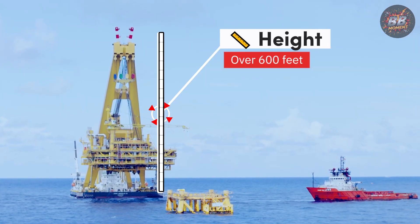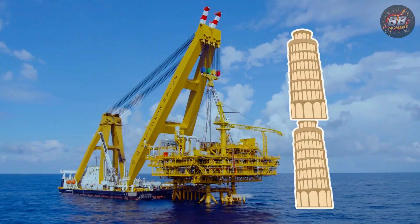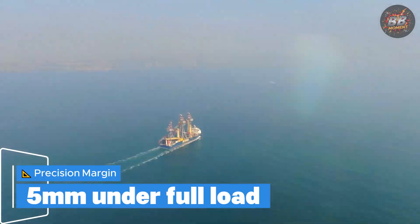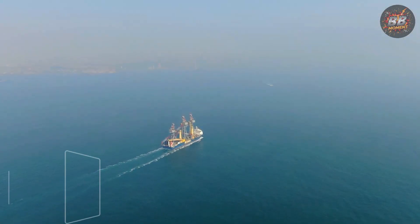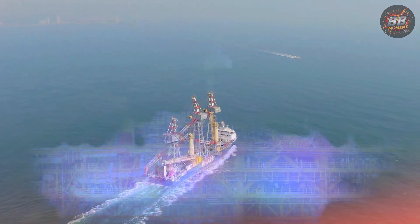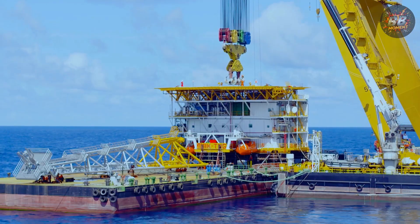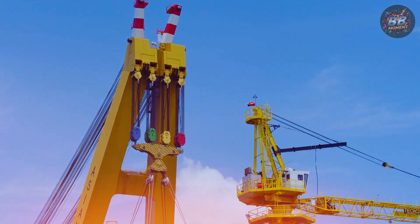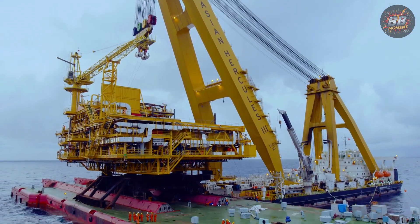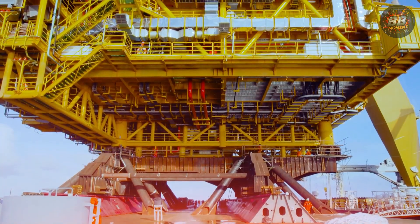Height: over 600 feet — nearly twice as tall as the Leaning Tower of Pisa. Precision margin: five millimeters under full load. From 600 feet up, I watched it rotate with a 2,700-ton ship module like it was setting a queen on a chess board. There was no wobble, no resistance — just a quiet hum. A thousand tons in motion, controlled with the finesse of a surgeon. You don't just respect Almaz — you trust it with everything.